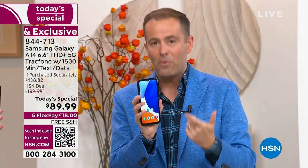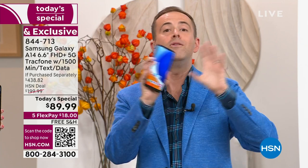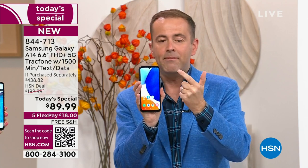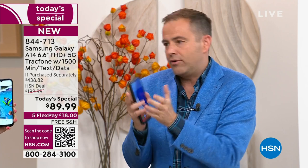At nearly $440 if purchased separately, we're doing it for $89.99. So if you want a phone, and your husband needs one, or your son or daughter, you could do a phone makeover throughout the entire house. Big screen, 5G, triple camera system — Lori, that's the phone, and then TrackPhone service is part two.